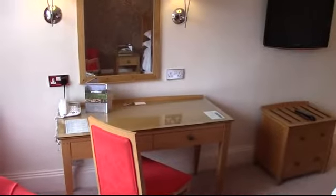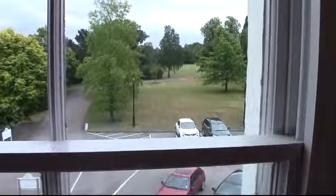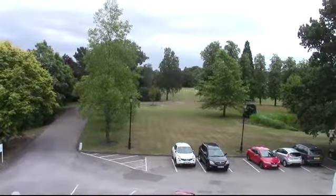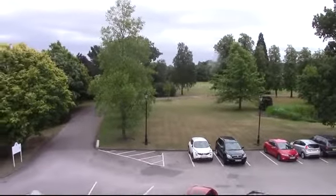There is ample desk space in this room. The view is to the front of the hotel, with great views overlooking the putting green and the lake and the 35 acres of the Beale Arboretum.